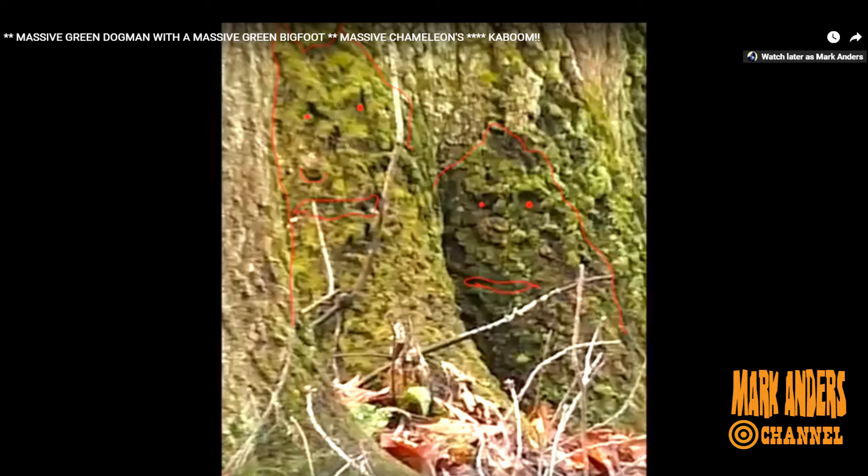These animals, according to him, are cloaked in some way in that they're camouflaged, and they're blending in with the environment. Is it because he's a chiropractor that he has a special ability to see this stuff? Because I'm not seeing anything until he puts it on.